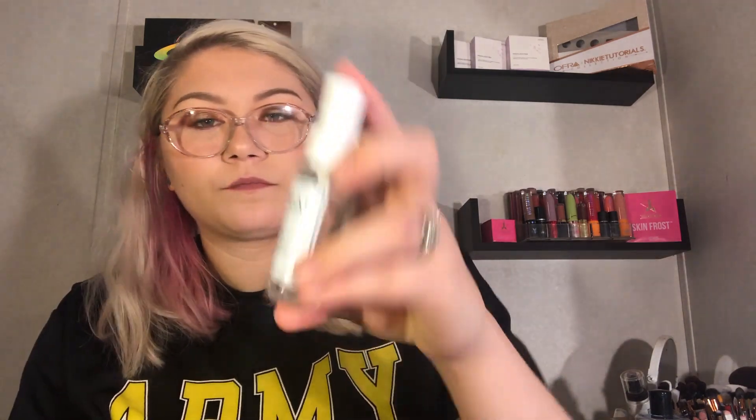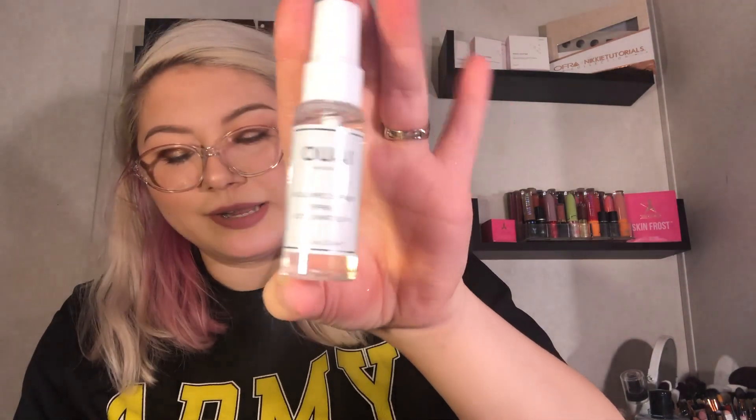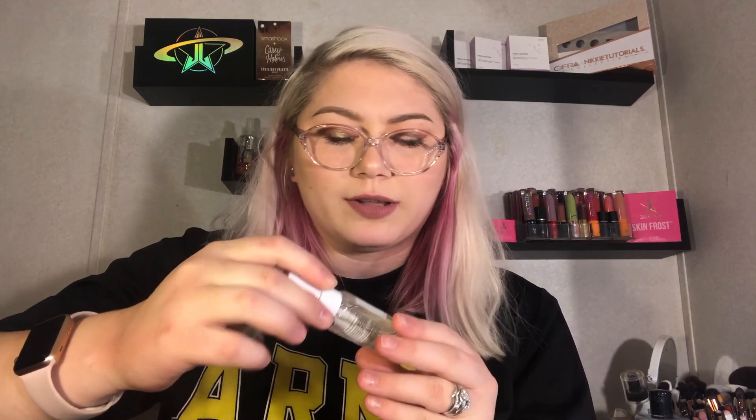The last item is a haircare product — a Way Haircare volume spray. It's a nice size though; the haircare sizes are pretty decent. It retails for $26. It has a light smell — really nice, like clean. I do like volumizing products since my hair is flat as can be.